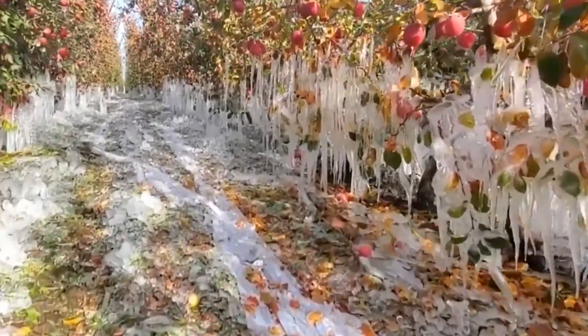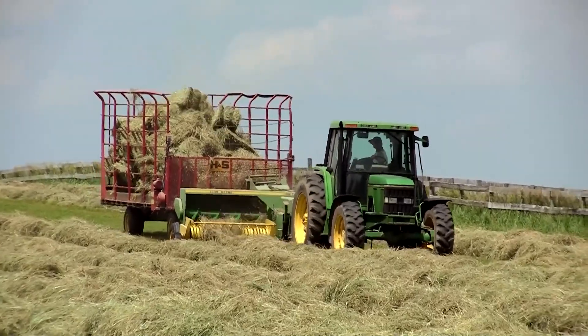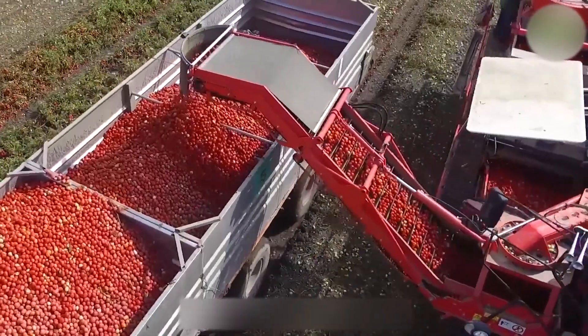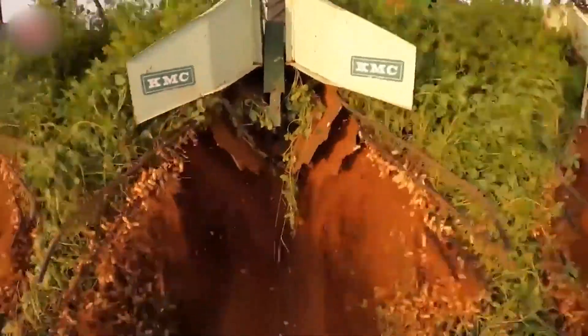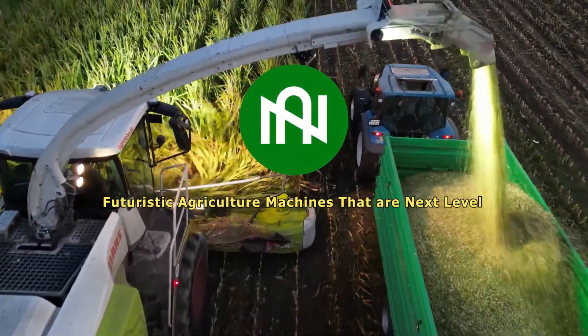Welcome back to NARTECH, where we delve into the mesmerizing world of agriculture machines. From the fields to your screen, witness the futuristic marvels that redefine farming. In today's video, discover machines so remarkable you won't believe they exist in real life. Let's dive in!